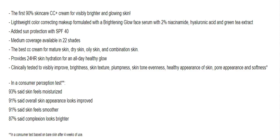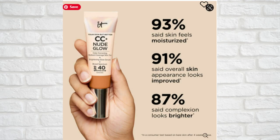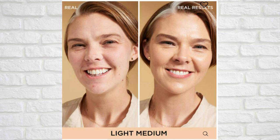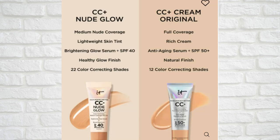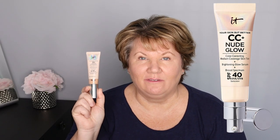The new IT Cosmetics CC Plus Nude Glow is a color-correcting medium coverage skin tint formulated with brightening glow serum and an SPF that delivers an immediate visibly healthy glow. It is good for normal, dry, and combination skin types. It is medium buildable coverage that gives an immediate healthy glow. The finish is radiant and it is a liquid formulation. The CC Plus Nude Glow has an SPF of 40.